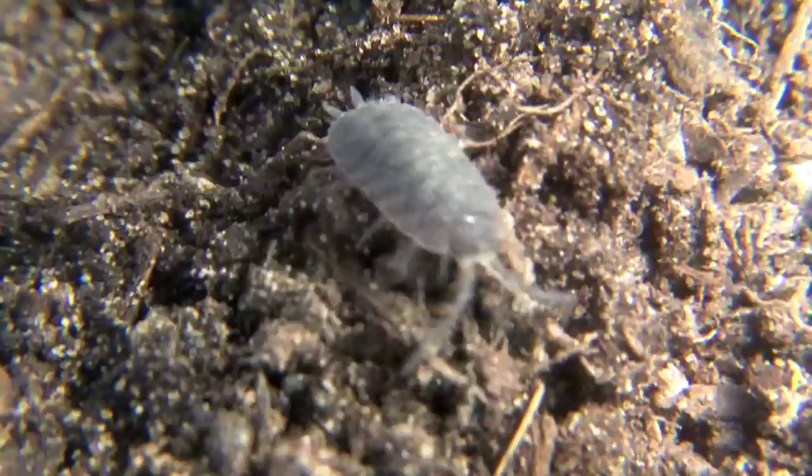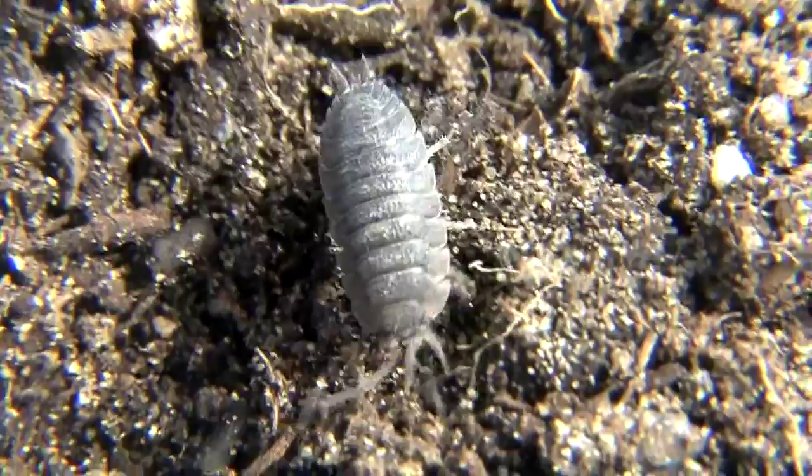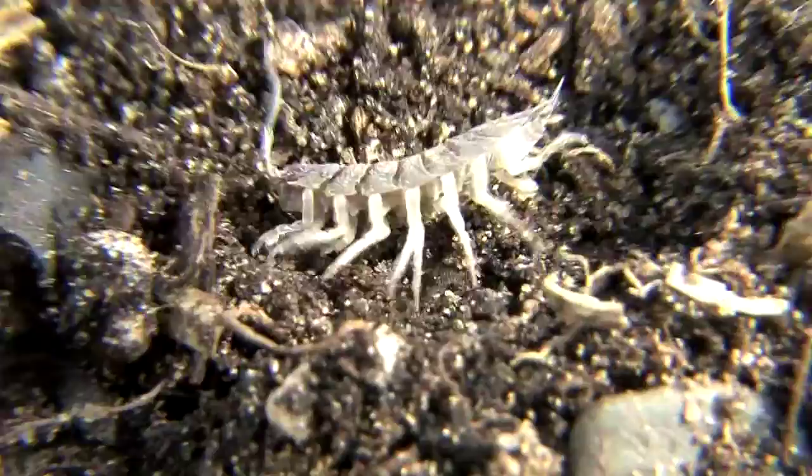Wood lice isopods will molt several times during their life until they reach maturity. Isopods are a very successful family — in fact, there's over 4,000 different kinds around the planet.